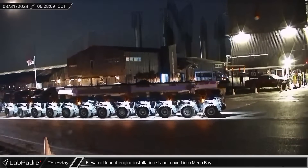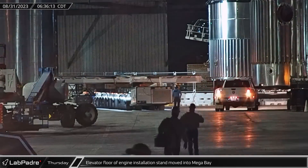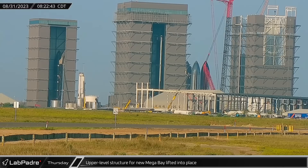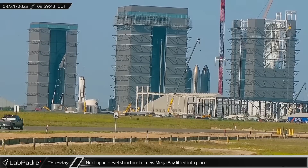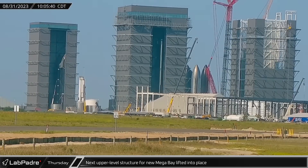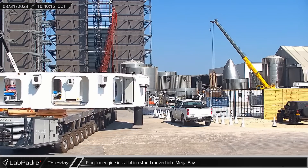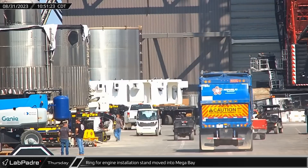A few hours later, one of the new structures from the Sanchez site, suspected of being an adjustable floor and Raptor lift, was moved to Mega Bay. Later that morning, a relatively small prefabricated section of the top level of the new Mega Bay was lifted and installed on the left corner of the back wall, followed by a second prefabricated section onto the left wall, completing the outside columns for that corner. Meanwhile, one of the new white stands from the Sanchez site, now believed to be a booster engine installation stand, followed its elevator floor piece into Mega Bay.